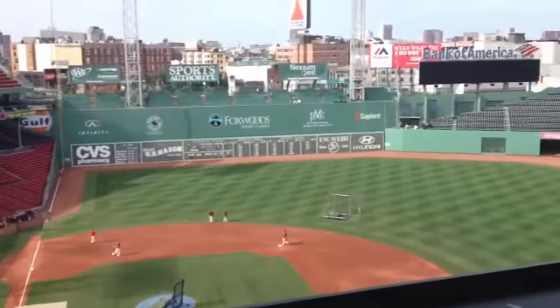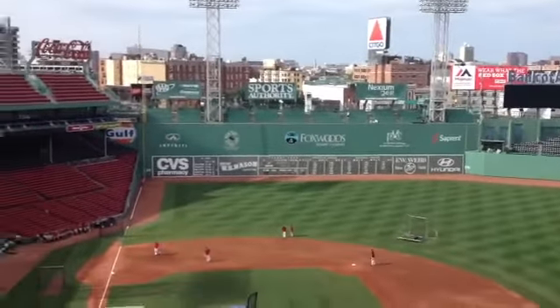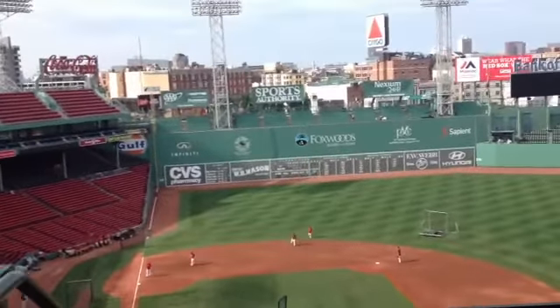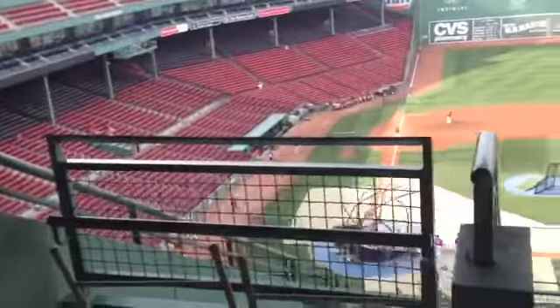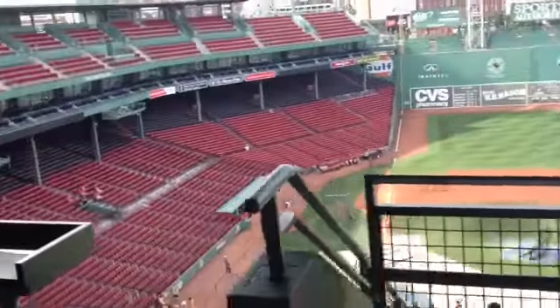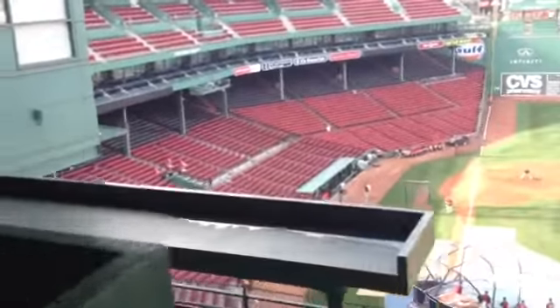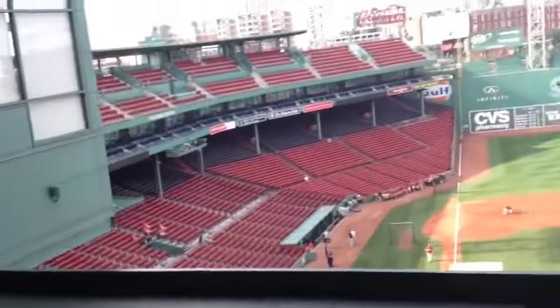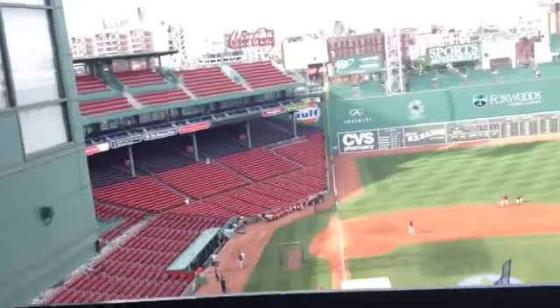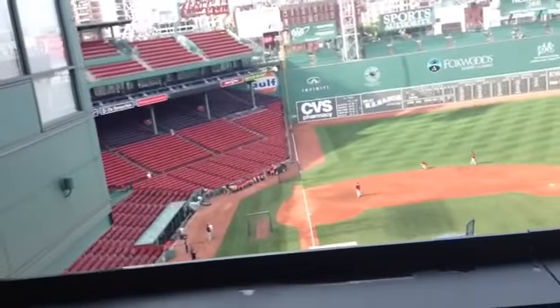Hey guys, can you see the Green Monster? Yeah, you can. Okay, there's the Green Monster. It's really cool, this stadium — the oldest stadium in baseball history. That's really cool. I'm going to just end the video right here. Bye.